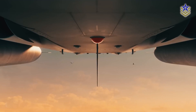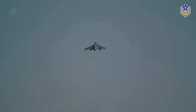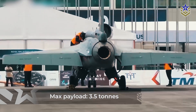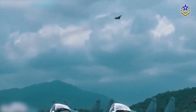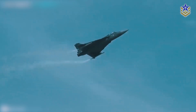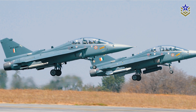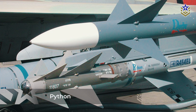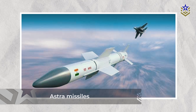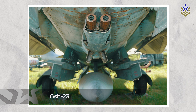The Tejas boasts versatility in armament with the capability to carry a wide array of weapons across its seven hardpoints. With a maximum payload capacity of 3.5 tons, six hardpoints are located on the wings while one is on the fuselage. An additional hardpoint is dedicated to targeting pods, enhancing its reconnaissance capabilities. The Tejas is compatible with Western, Eastern, and indigenous Indian armaments, including Russian missiles like the R-73, Israeli missiles such as the Python, and the domestically developed Astra missiles. The GSH-23, a 23-millimeter aircraft gun, is also available depending on mission requirements.